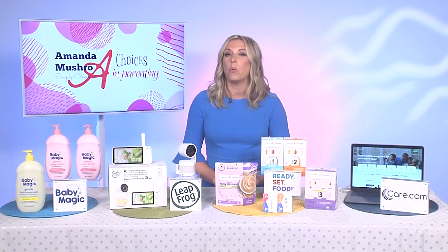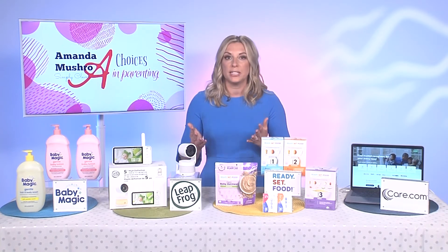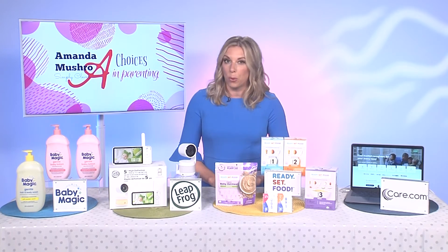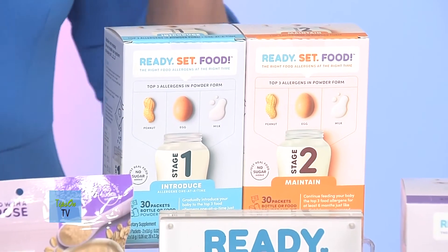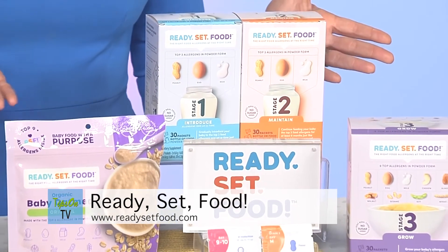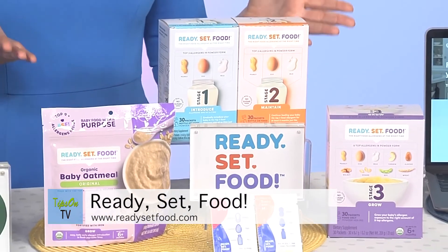Now, did you know that one in 13 kids will develop a food allergy? Nutrition experts agree that we should introduce these allergens early, around four months. So here is my tip: Ready Set Food.